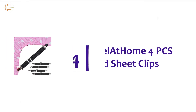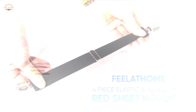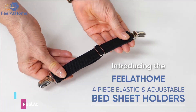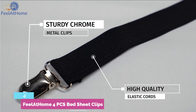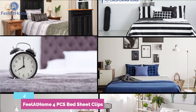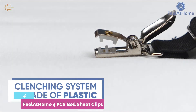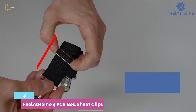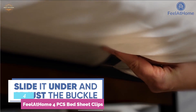At number 4, the Feel-at-Home 4 PCS Bed Sheet Clips. It is designed with a wide, high-quality elastic band and clips. This strong elastic strap will give you a secure and perfect grip, keeping your sheets tight and crisp all night long. It has an adjustable buckle for shortening or lengthening as required. Simple installation process without the hassle of lifting heavy mattresses. Perfect for all types of bed sheets like bottom sheets, fitted sheets, flat sheets, mattress pads, and more.